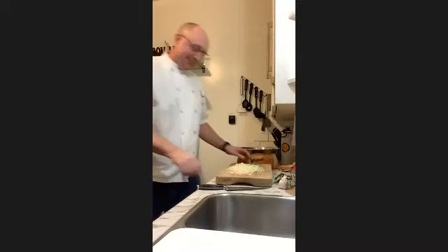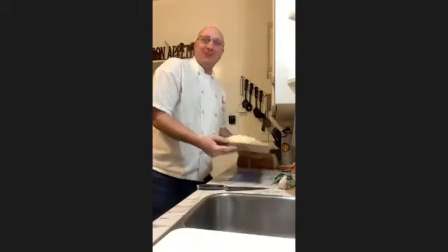How many people are you preparing this for? At the moment it's for four people, but my son will eat most of it.